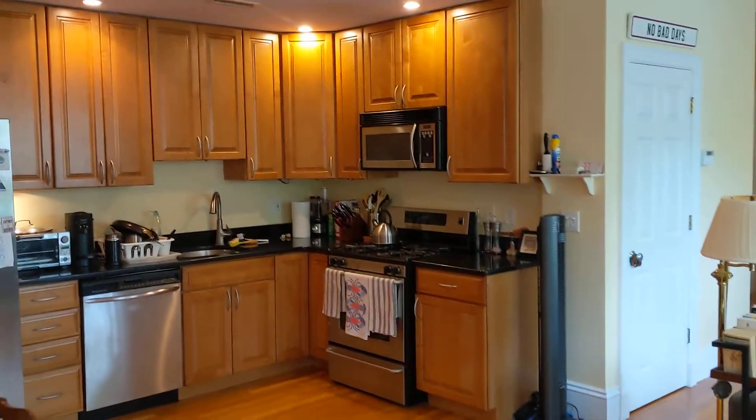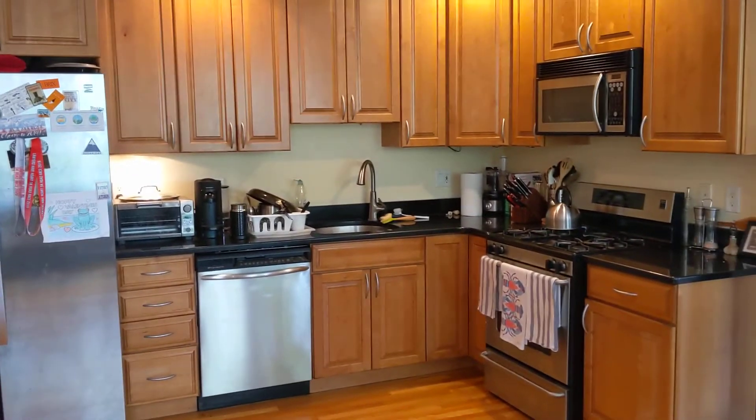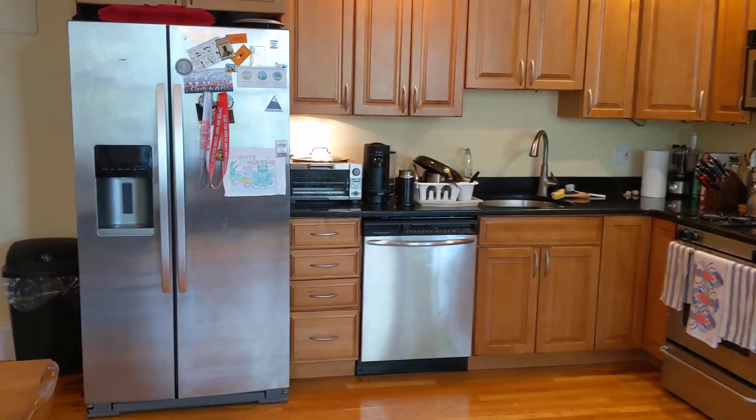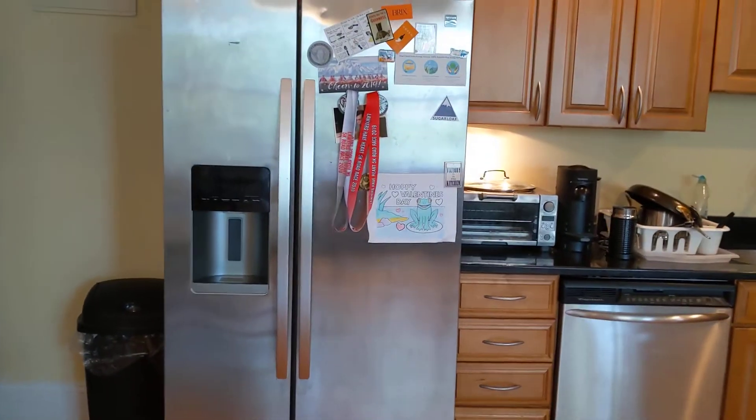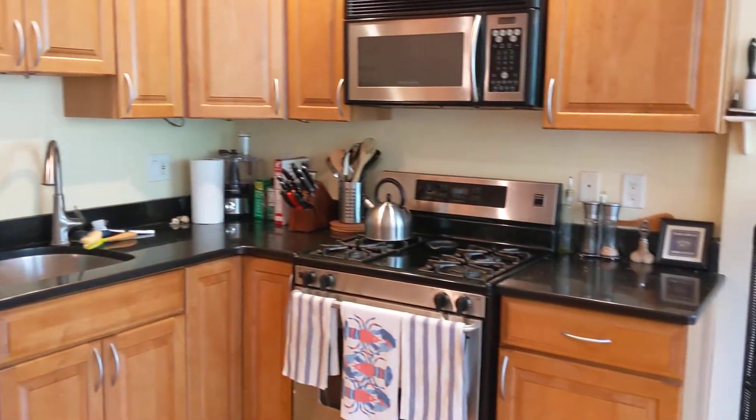Nice hardwood floors, lots of cabinets and counter space, granite countertops, stainless steel appliances, including a side-by-side fridge with water dispenser, dishwasher, built-in microwave, and gas cooking.